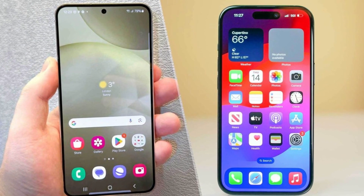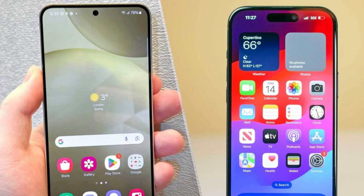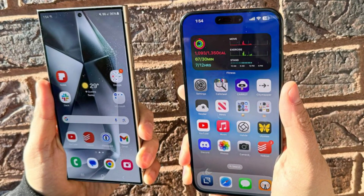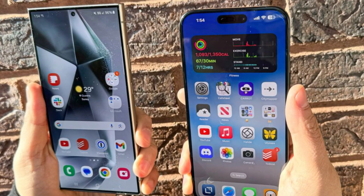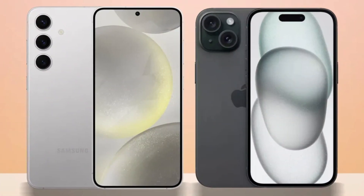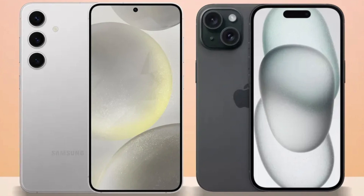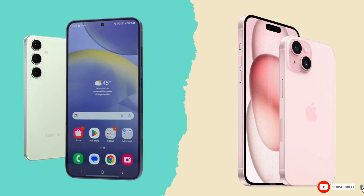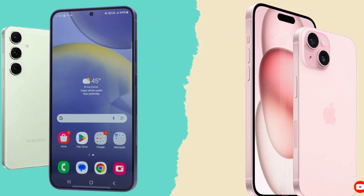Conclusion. So which phone is the better choice? It's a tough call. The iPhone 16 Pro Max impresses with its sleek design, powerful A18 Pro chip, and improved cameras, while the Galaxy S24 Ultra excels with its S Pen, higher megapixel count, and faster charging speeds. Ultimately, it comes down to personal preference and whether you're more entrenched in Apple's ecosystem or Samsung's Android world. Either way, you're getting a top-tier smartphone that won't disappoint. Let us know your thoughts in the comments. Until then, take care.